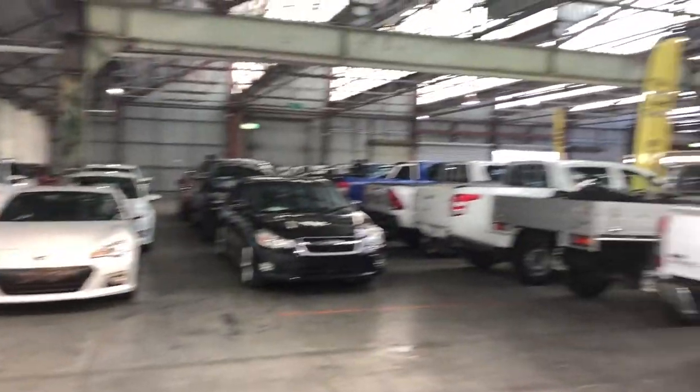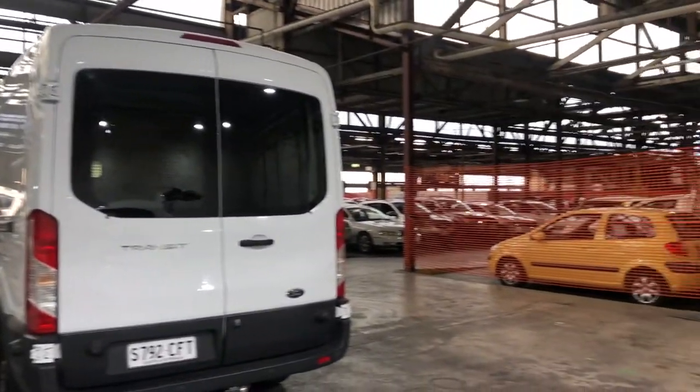If this Kluger isn't for you, we do have over 300 vehicles on the lot with access to over 2,000 vehicles Australia-wide. See you soon, thanks.